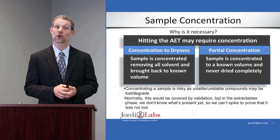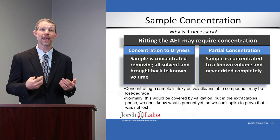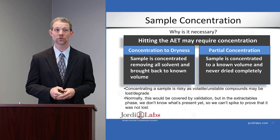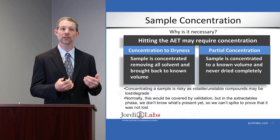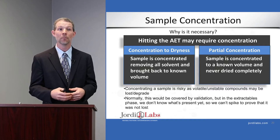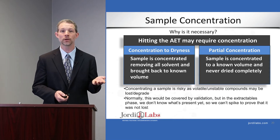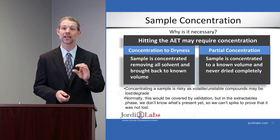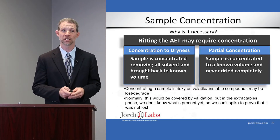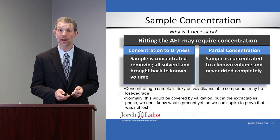Let's talk about sample concentration. We concentrate samples to hit a particular analytical evaluation threshold, or AET value. This is done by removing solvent — the idea is that the analyte will remain because the solvent is more volatile. But that is of course an assumption. You can either concentrate to dryness and bring back up to a known volume, or partially concentrate without ever taking it to dryness. We want to compare and contrast those two approaches, but keep in mind that sample concentration is always risky — if we have a volatile analyte, that analyte may be lost.